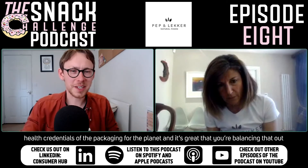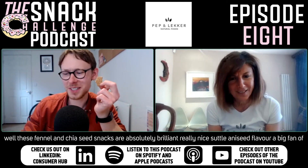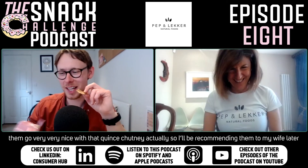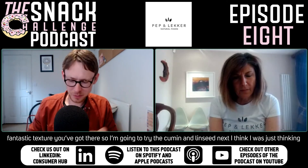These fennel and chia seed snacks are absolutely brilliant — really nice subtle aniseedy flavor, big fan. They go very nicely with that quince chutney, so I'll be recommending them to my wife later. They're really crunchy too — the texture is fantastic, they just crumble and melt in the mouth.